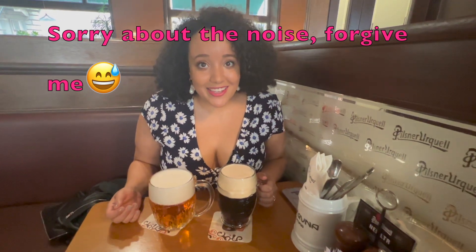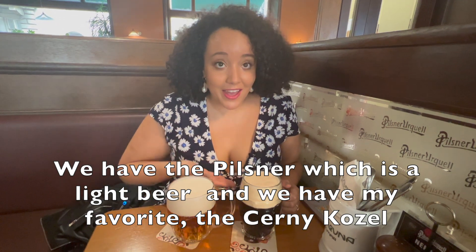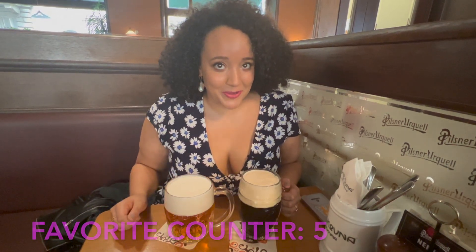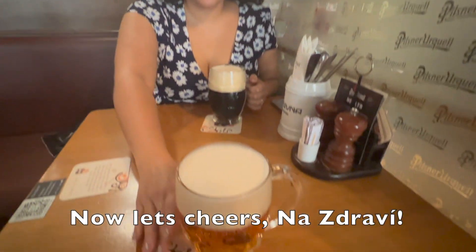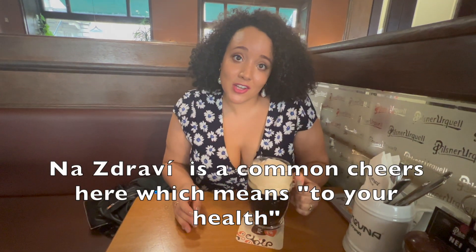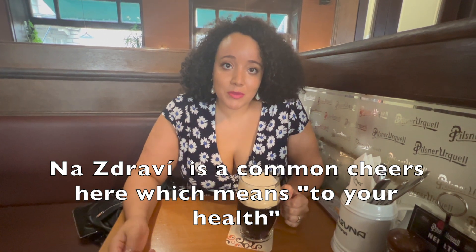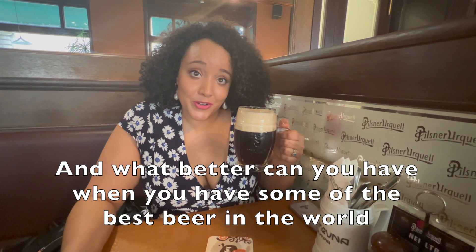Here we have our classic Czech beer. We have the Pilsner, which is a light beer, and we have my favorite, the Czerny. 'Na zdraví' is a common cheers here, which means 'to your health.' And what better can you have when you have some of the best beer in the world?